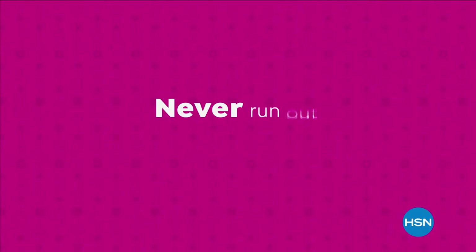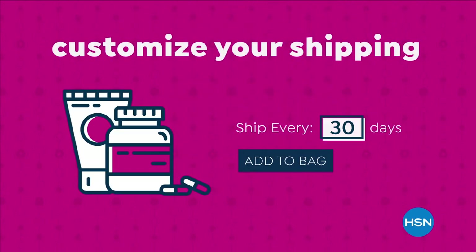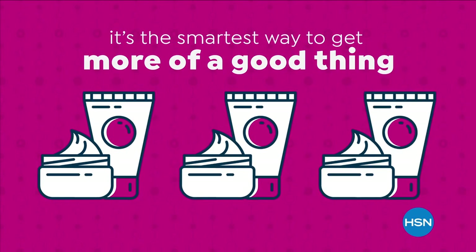Jan just jumped in as well — they want to know about your necklace, Tamara. We'll check on who does the necklace. Jump on HSN's Facebook page. Never run out of the things you love with AutoShip at HSN — receive your favorite items with automatic deliveries and easily customize your shipping preferences. AutoShip locks in your order price while enrolled. It's the smartest way to get more of a good thing. Search AutoShip on HSN.com.